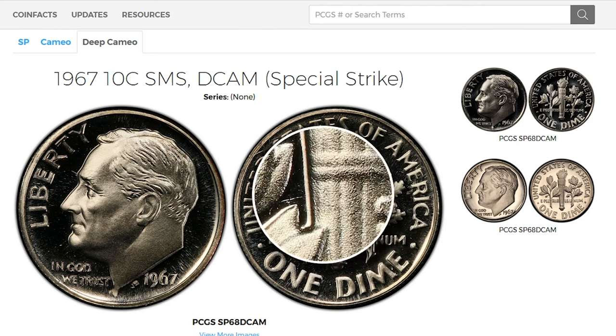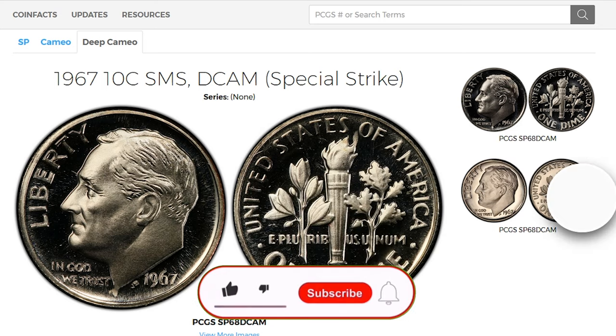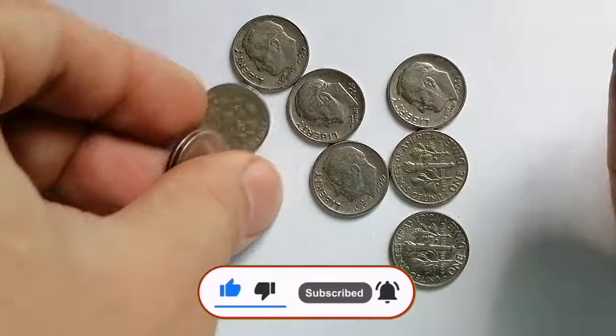A high-grade 1967 SMS Roosevelt dime in deep Cameo condition can be valued at $200 or more. Thanks for watching — keep following us on YouTube and don't forget to smash the like button. Take care.